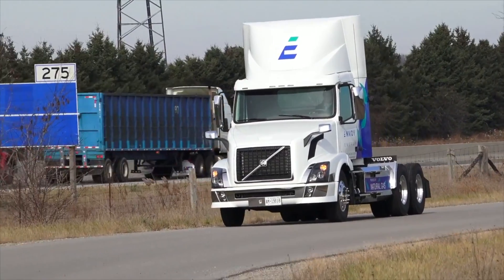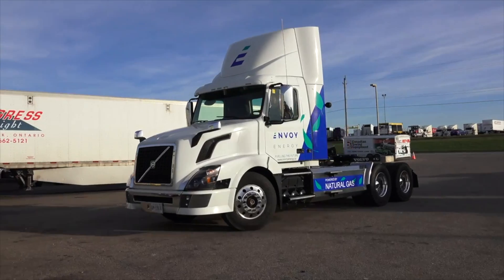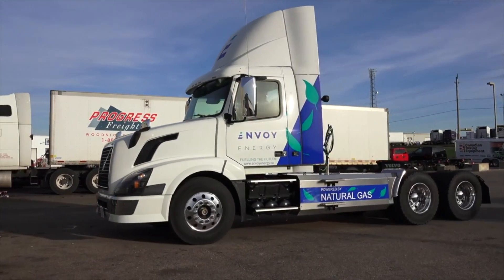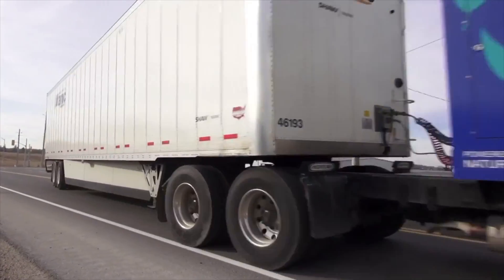This demonstration program will allow fleet owners to experience driving natural gas vehicles. When they need to make a decision on their next vehicle purchase, they can make an intelligent decision having this information in their back pocket. Envoy RNG has two standard spec day cabs available for this demo program.